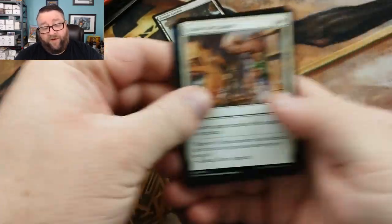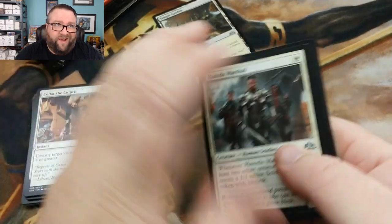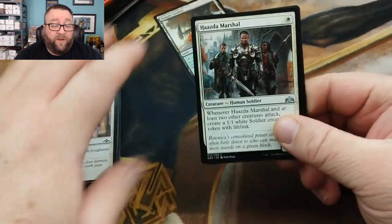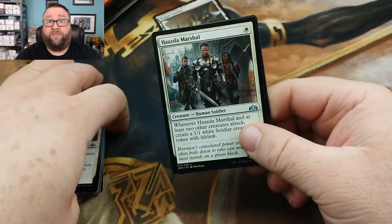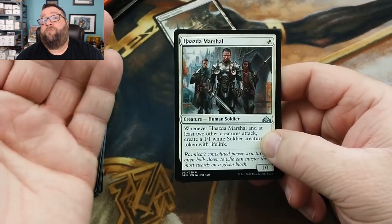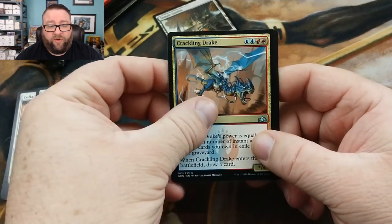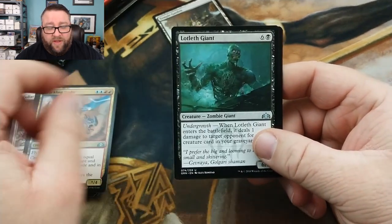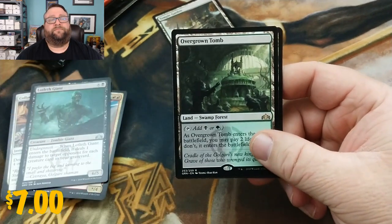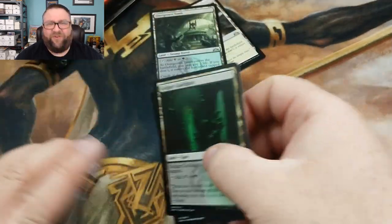We've had some patrons every month — patrons generally hit the mark. If they're at the $10 level, they usually get at least $10 worth of cards. It seems like every month we have one patron that just knocks it out of the park and doubles, triples, or quadruples their money. We've got a Crackling Drake — that's not too shabby. Lotleth Giant. And Overgrown Tomb. Look at that — not doing too shabby here.